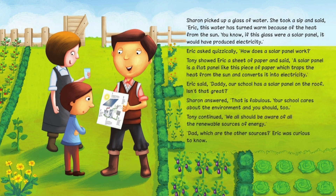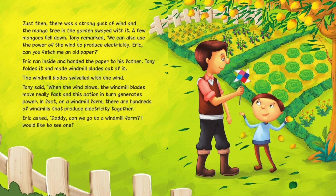'Dad, which are the other sources?' Eric was curious to know. Just then, there was a strong gust of wind and the mango tree in the garden swayed with it. A few mangoes fell down. Tony remarked, 'We can also use the power of wind to produce electricity. Eric, can you fetch me an old paper?' Eric ran inside and handed the paper to his father. Tony folded it and made windmill blades out of it. The windmill blades swiveled with the wind. Tony said, 'When the wind blows, the windmill blades move really fast and this action in turn generates power.'